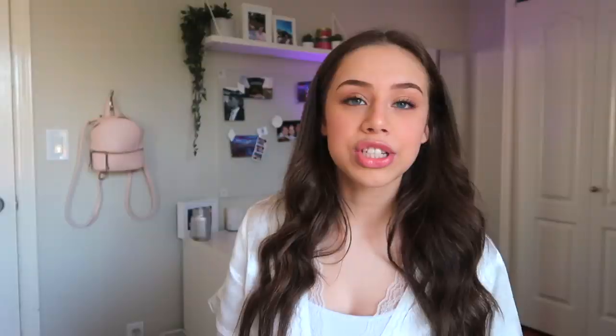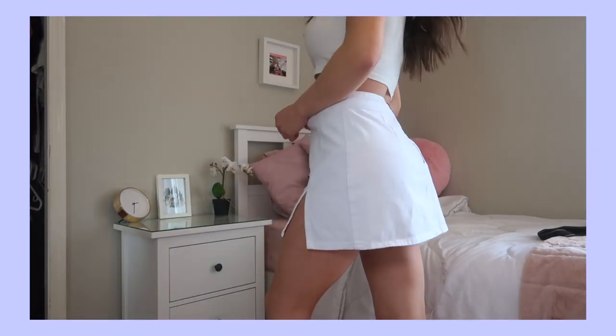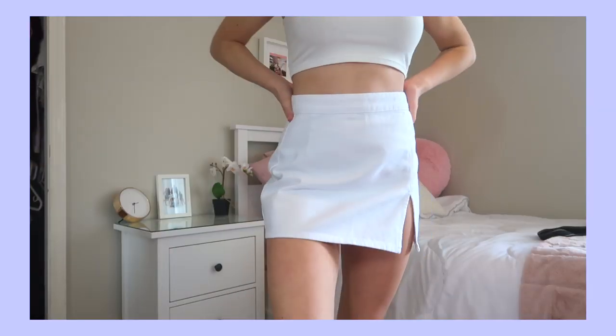Now jumping into skirts — I got three and they're so cute. The first skirt is white with a zipper on the back. The fabric is super thick; if you're thinking of getting a white skirt I highly recommend this one. The slit on the thigh is super cute and the quality is just so thick — not see-through at all. I was even debating getting the black or pink versions.